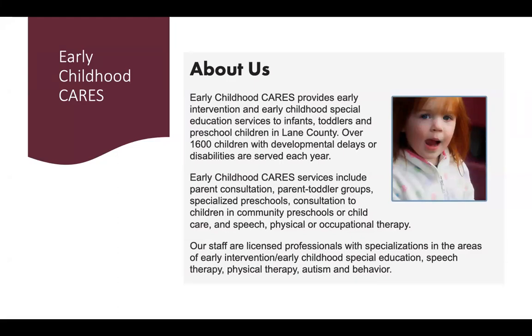Hello, I'm Bobbi Grace, an occupational therapist with Early Childhood Cares. Early Childhood Cares serves Lane County children from birth to age 5 with developmental delays and disabilities. If you have concerns about your own child's development, we invite you to call our front desk at 541-346-2578.